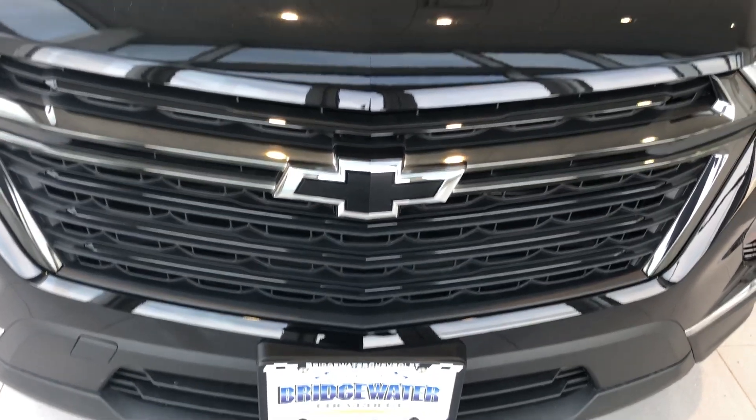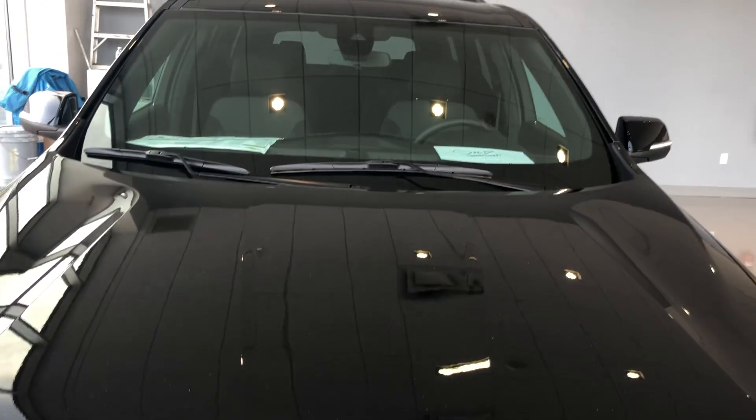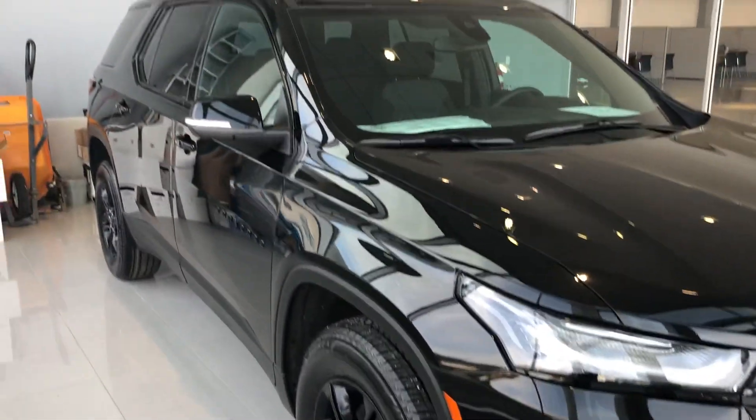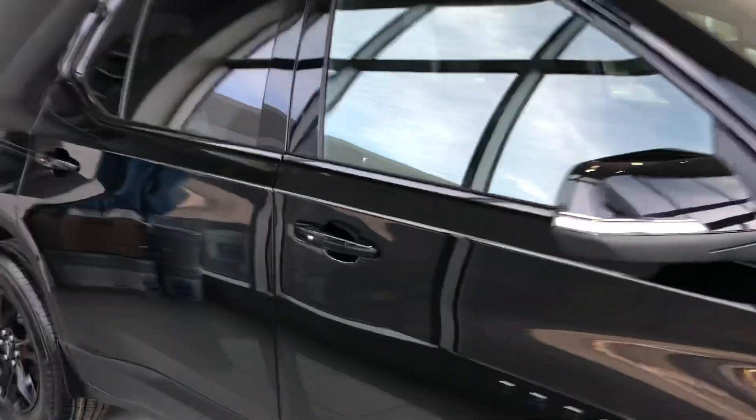Good morning, this is Harry DiPietro from Bridgewater Chevrolet. You called in reference to the Chevrolet Traverse — well, this is just one of the Traverses we have at the moment.